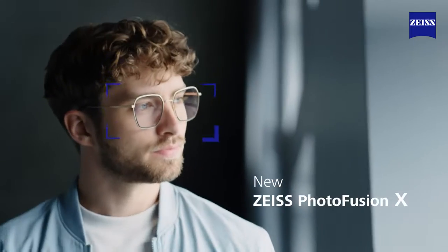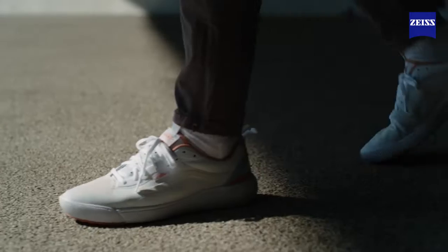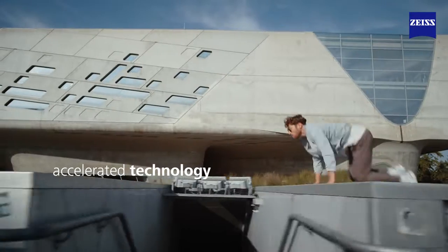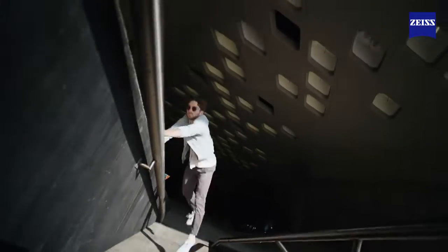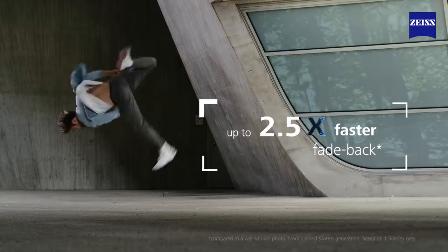Zeiss introduces new Zeiss PhotoFusion X — photochromic lenses re-envisioned. Performance perfected. Now with accelerated self-tinting technology for groundbreaking transition speed to sunglass-level darkness outdoors, and perfect clarity indoors with up to 2.5 times faster fadeback.